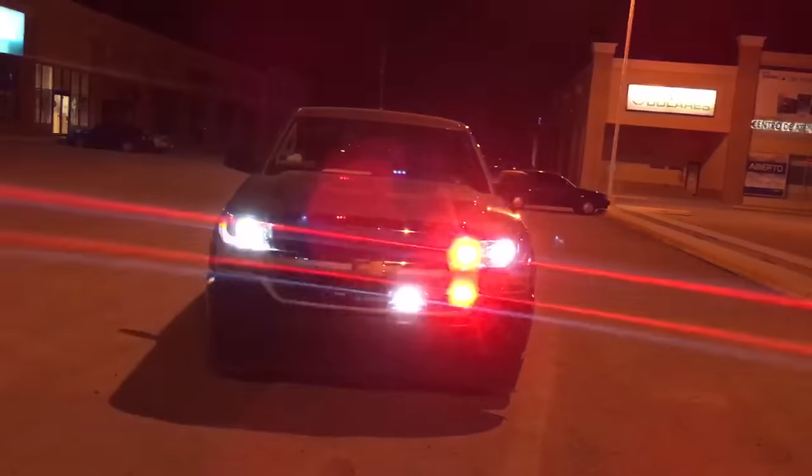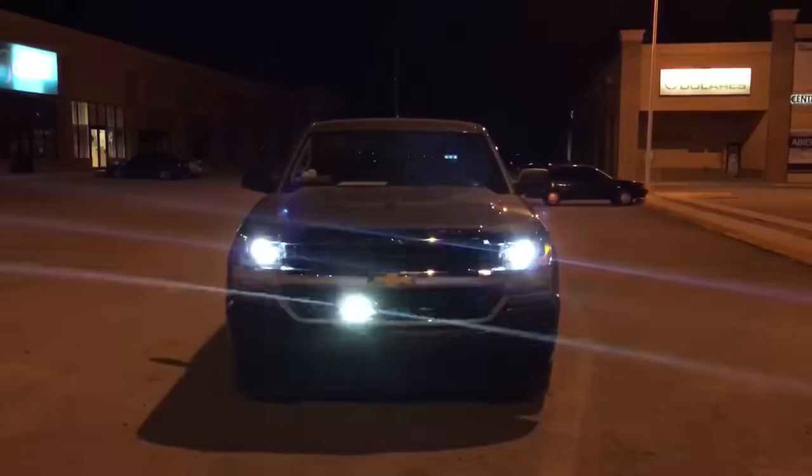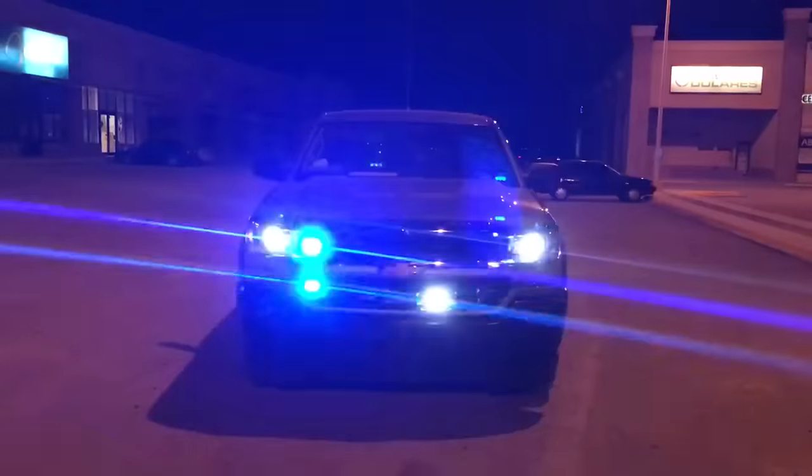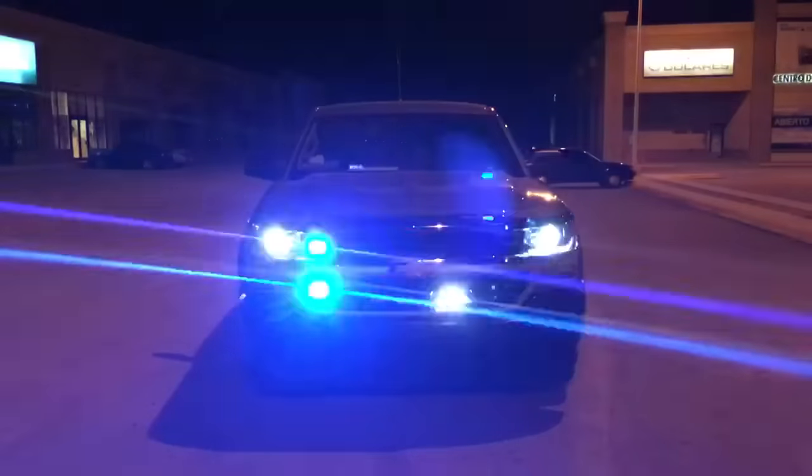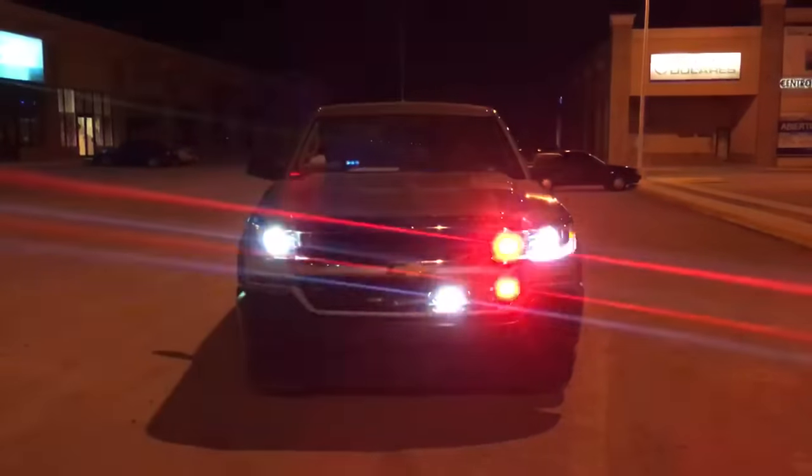What you see in the front grille is two red T3s from Phoenix, two blue T3s, and two Apollo F6s, also Phoenix, and we integrated a Show Me LED flasher for the daytime running lights.